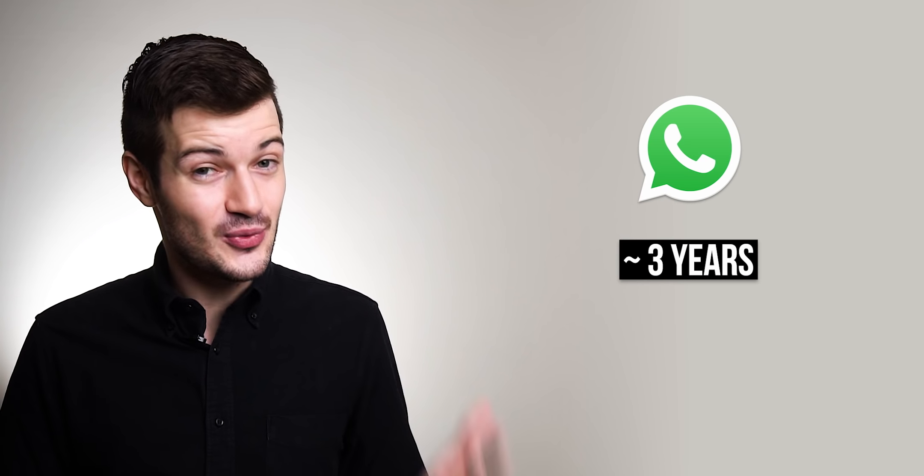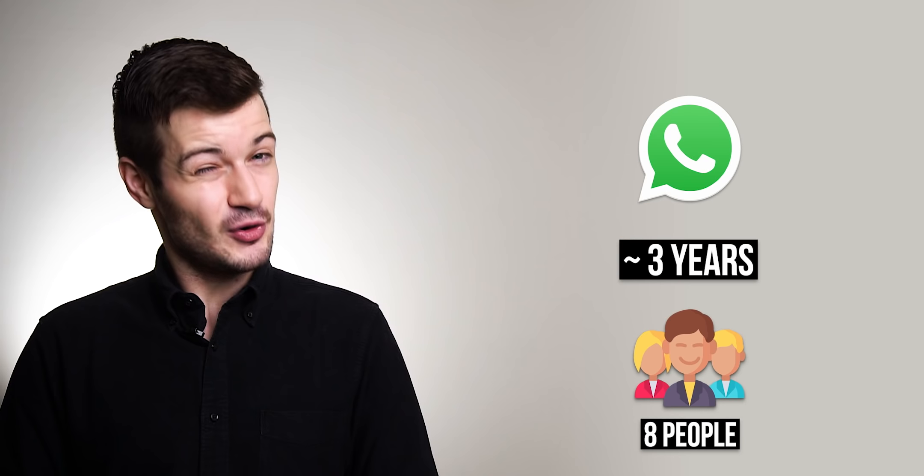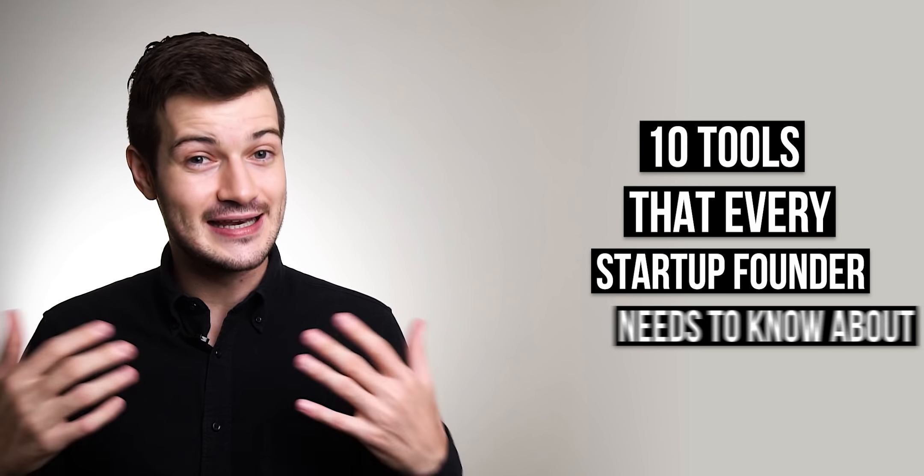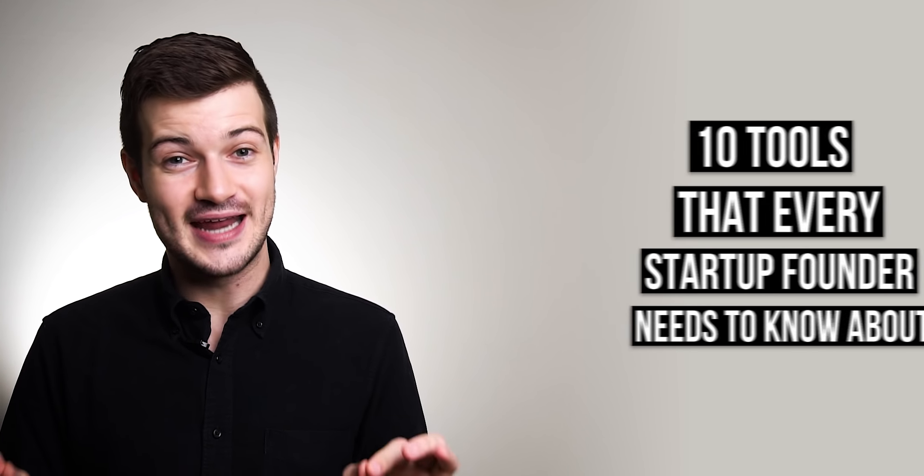Up until very recently we were using WhatsApp for all of our internal communications — exclusively WhatsApp — and we're almost three years old now. Our team consists of eight people. This is not a scalable solution; this is not what WhatsApp was built for. But that's what we were using because we were stubborn. And so in today's video I'm going to be sharing with you 10 tools that every startup founder needs to know about.